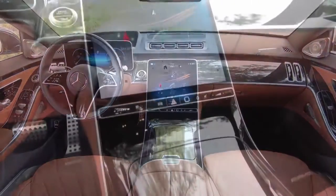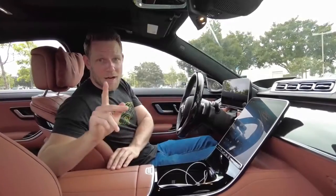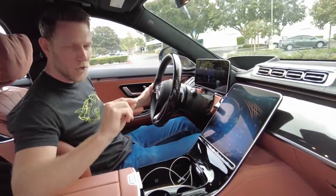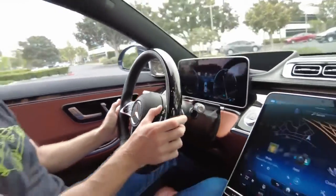Look at those screens! There's a 12.8-inch central touchscreen and a 12.3-inch digital gauge cluster. As I've noted in other Mercedes reviews, the MBUX infotainment system is not the most intuitive I've used, but I do like the fact that you have multiple input methods. You can use the touchscreen, you've got these little controllers here on the steering wheel, and you can also use your voice.